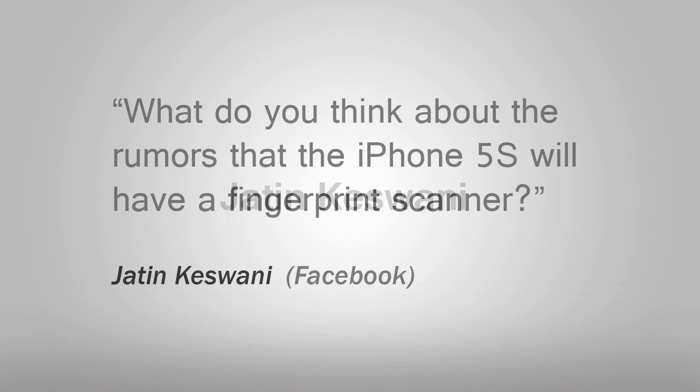Jatin asks: what do you think about the rumors that the iPhone 5s will have a fingerprint scanner? Rumors about the iPhone 5s having a fingerprint scanner have been going around for a really, really long time now, so I'd be kind of surprised if they don't turn out being true.